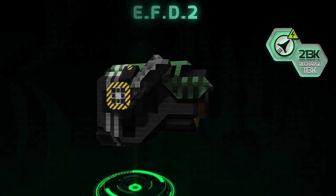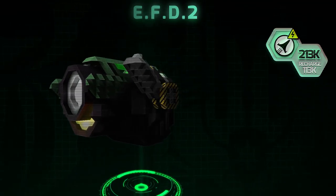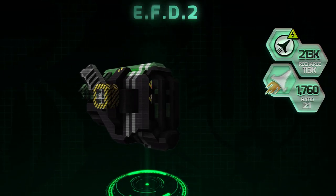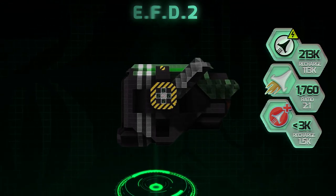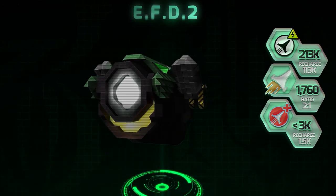The EFD's power is just over 213,000, and has a recharge rate of 113,000 power a second. Thrust: 1,760. And lastly, shields — with a little under 3,000 shields, the EFD boasts a respectable 1,500 shields a second recharge rate.